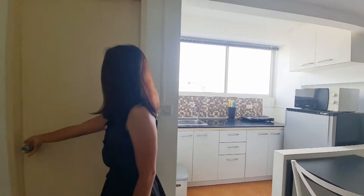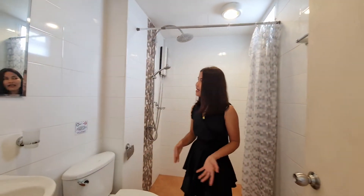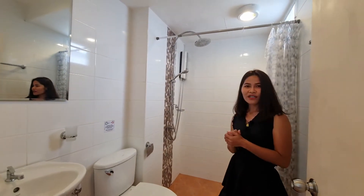Now let's check the bathroom. The bathroom is designed really nicely with a white color scheme. It comes with a rain shower and a water heater.